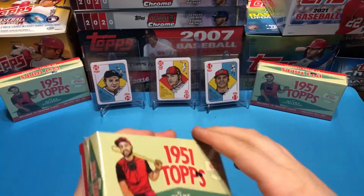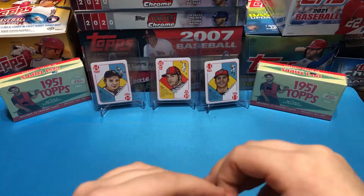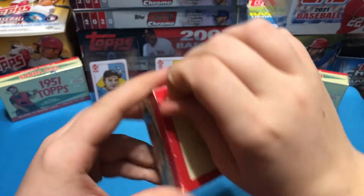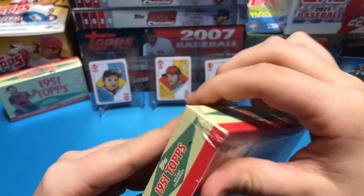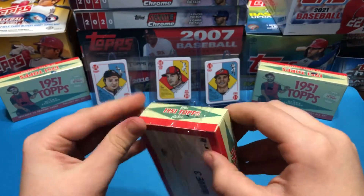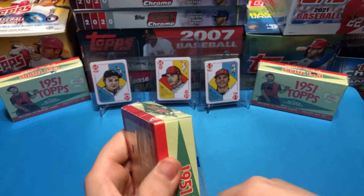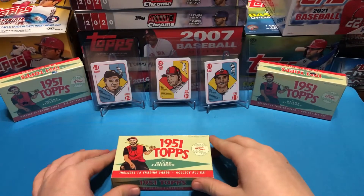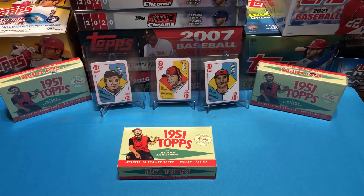We've already opened Wave 1 and Wave 2. In the background we've got the Babe Ruth, Mike Trout, and Juan Soto from Wave 1. There is a chance at parallels in this set — they have parallels numbered to 51, 25, 10, 5, and 1.